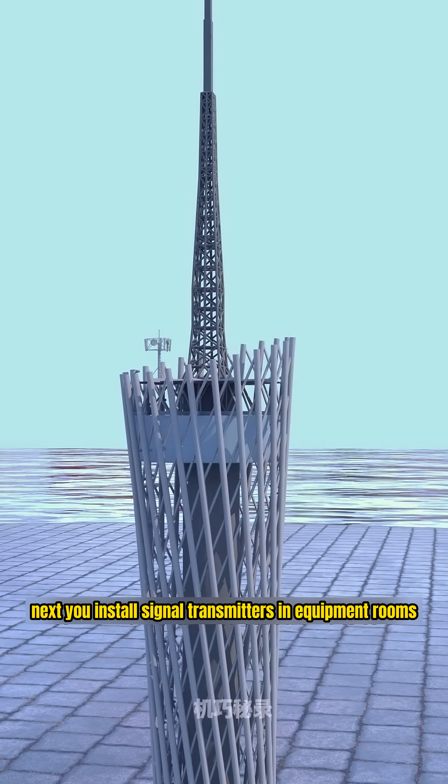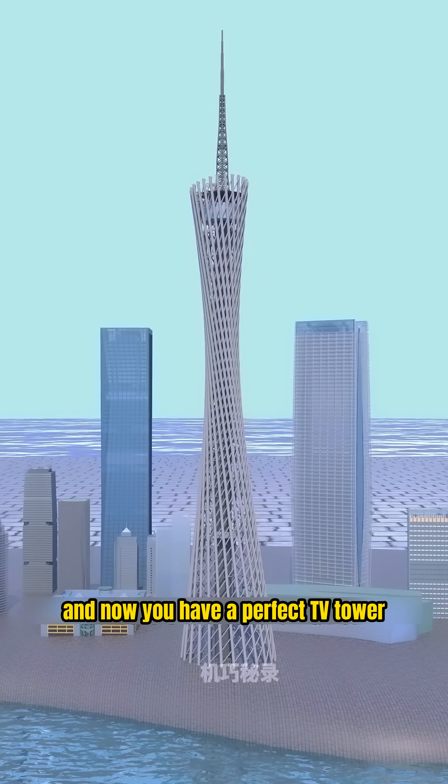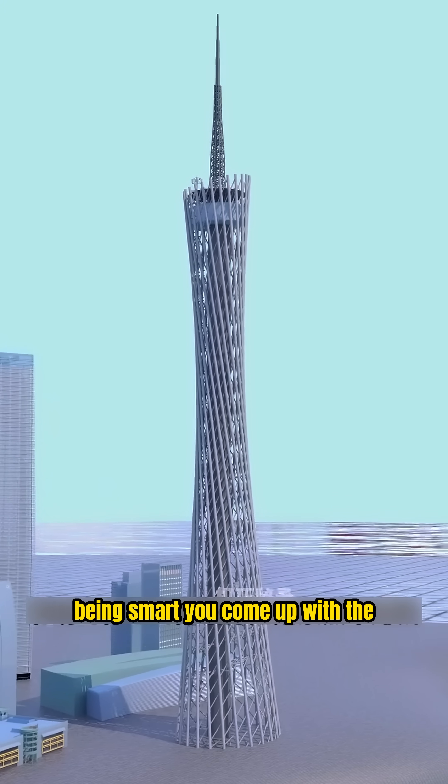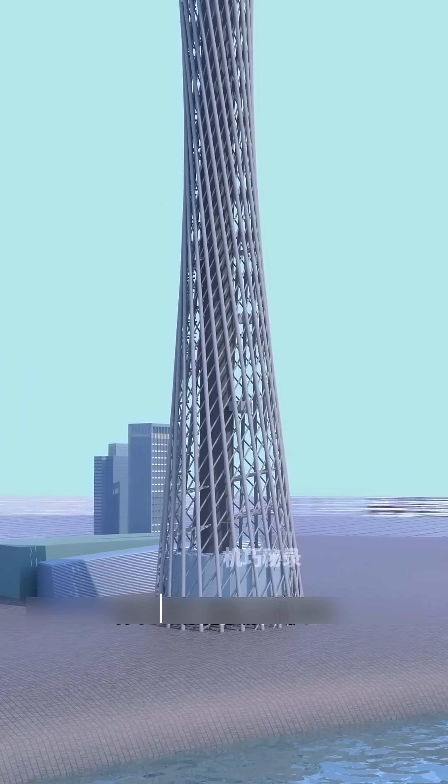Next, you install signal transmitters and equipment rooms. And now you have a perfect TV tower, but maintaining a TV tower is expensive. Being smart, you come up with the idea to turn it into a tourist attraction to make money.